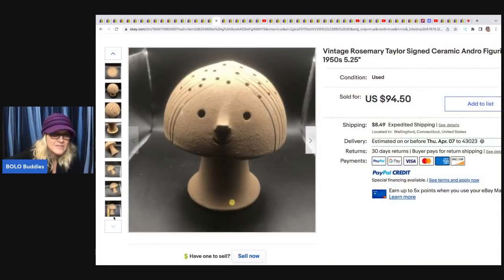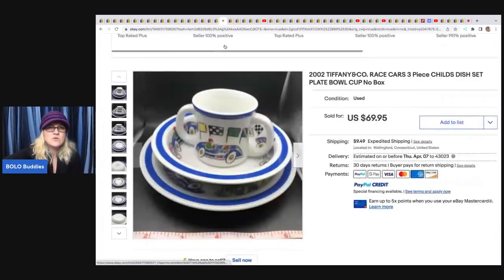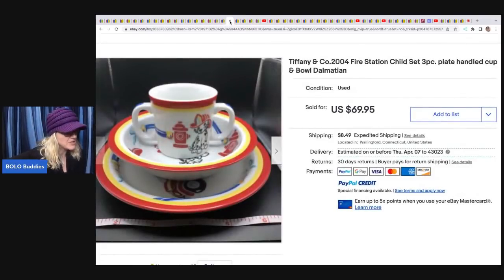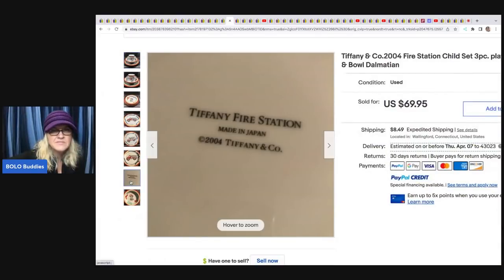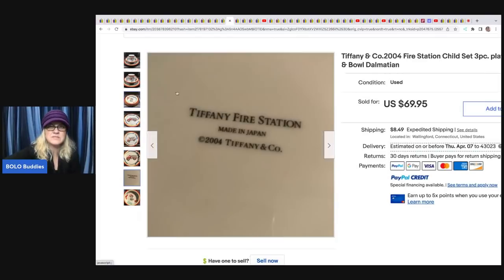She also sold a Tiffany and Company race car dish set — there's one with race cars and one with a fire station Dalmatian dog. She got these at Goodwill for $11 — probably $5.50 each — and took a best offer for both to the same buyer for $108. The bottom reads 'Tiffany fire station, made in Japan.' They don't look super special but they're Tiffany and Company — amazing find.